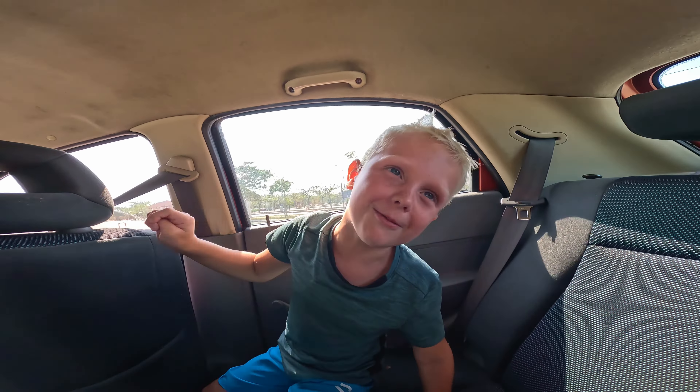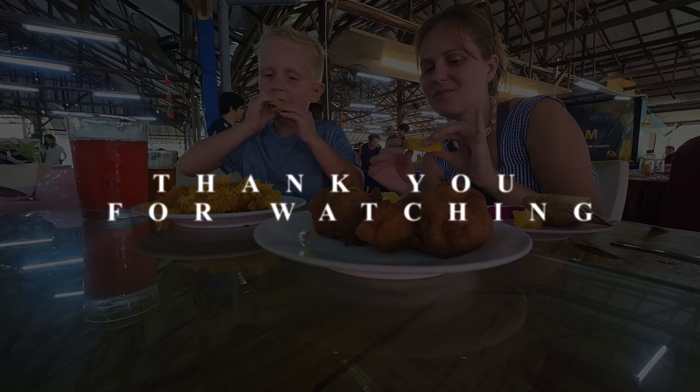So what are you waiting for? Pack your bags, grab the family, and let's make some memories in this beautiful piece of Malaysian coastline. Check the description box for all the links and locations that we've talked about. And hey, if there's anything we've missed, drop us a comment below and let us know. Thanks for hanging out with us and hope to see you on our next adventure. Bye!